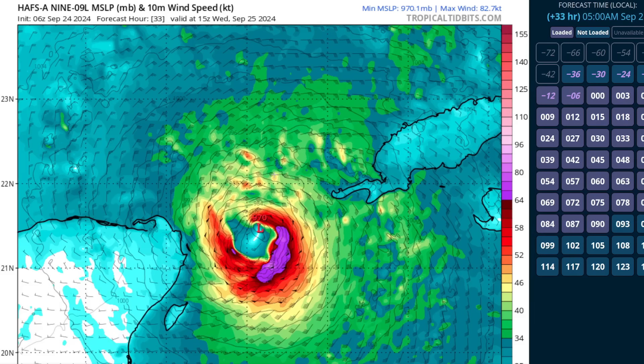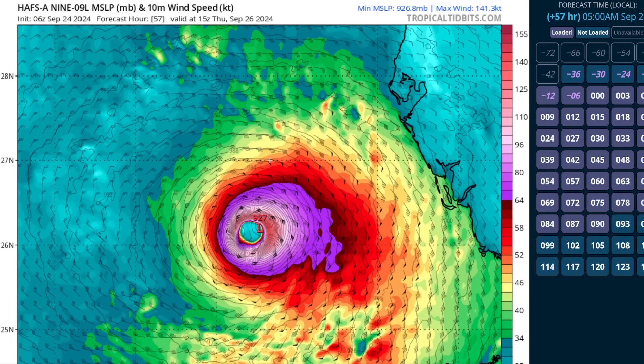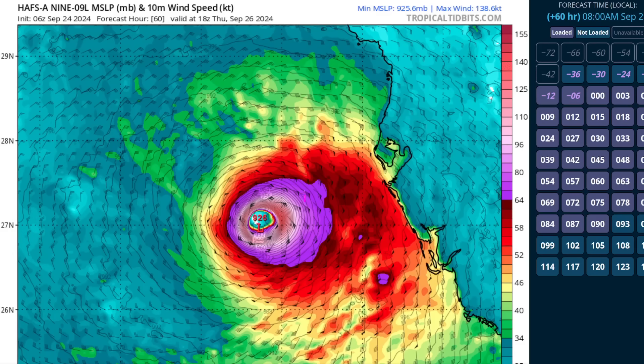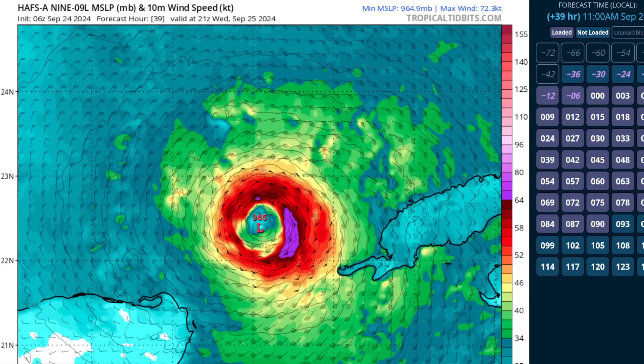Even if Helene ends up not quite at hurricane strength as it enters the gulf, you can see on this model the potential that high ocean heat content gives this storm in a favorable upper level environment. It becomes a very powerful major hurricane on some of these models in short order over the Gulf of Mexico. We could see a period of rapid intensification during its initial 12 to 24 hours moving into the gulf, assuming that the inner core has actually formed by that time.